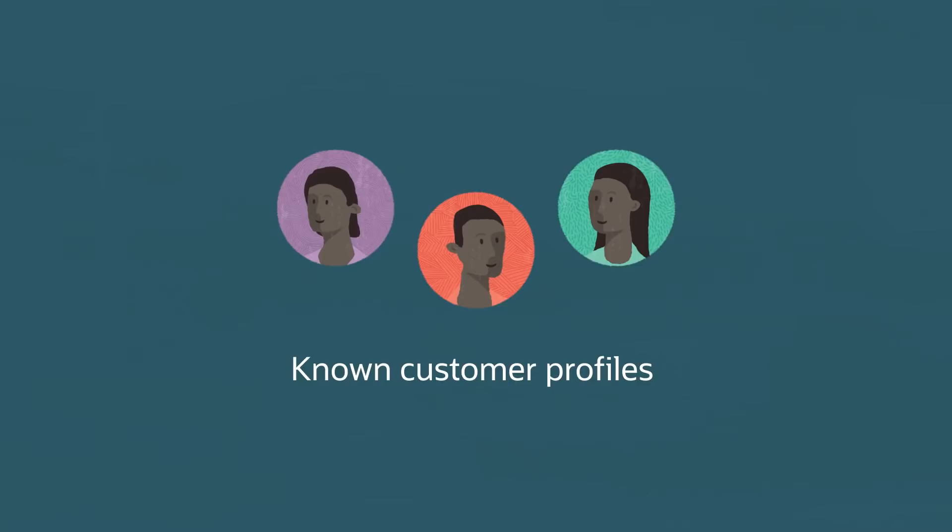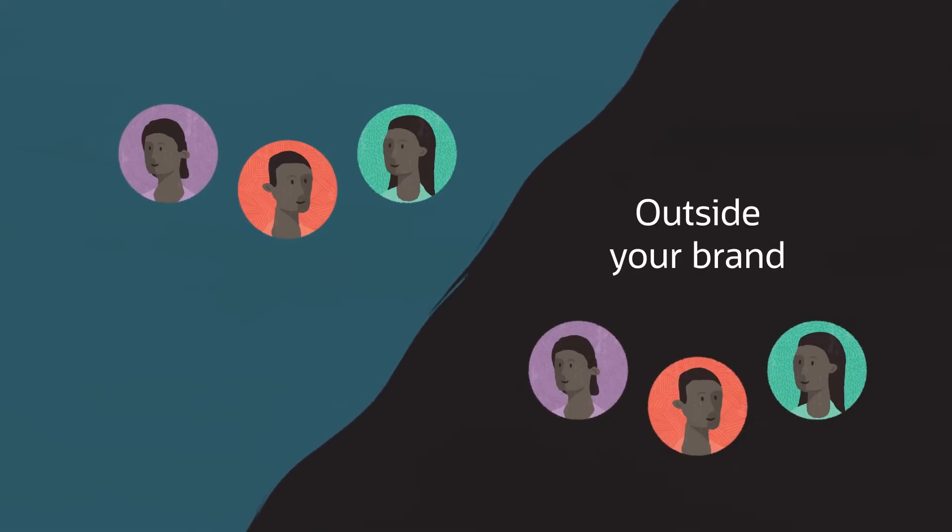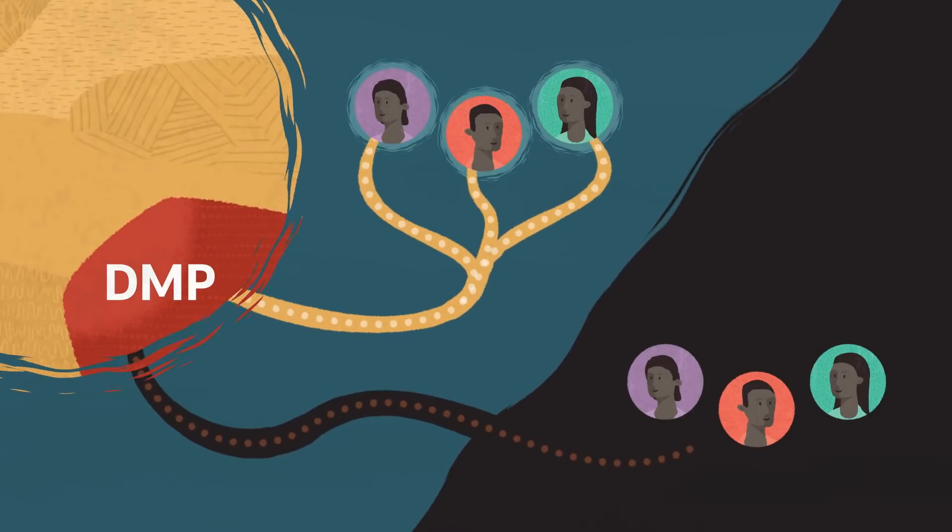How a CDP works with the data management platform is: you have your customer profile, you have first-party data, which is your known customers. But now you want to know what your customers are doing outside your brand, so you go to a DMP and you bring that data in.